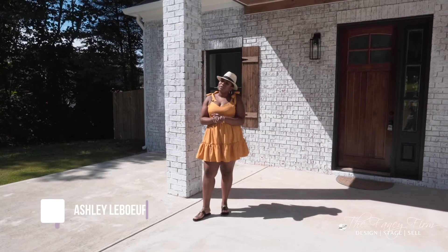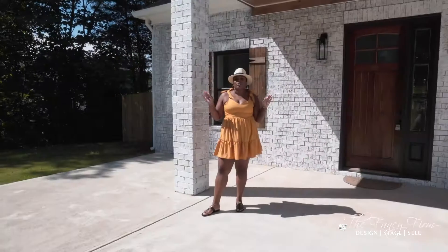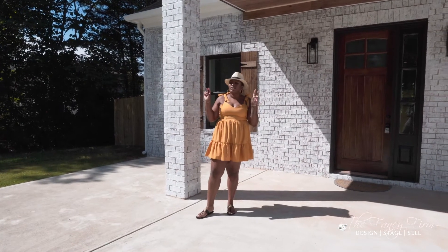Hey guys, welcome back to my channel. We just finished another flip here in Marietta. This one was originally built in 2020 — less than a year ago, built by a so-called builder.